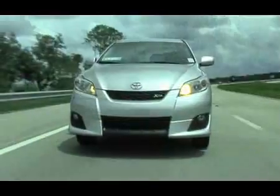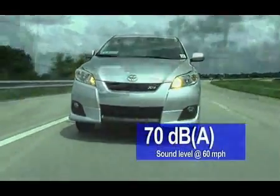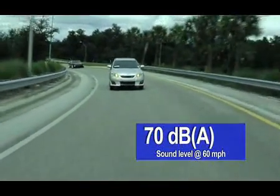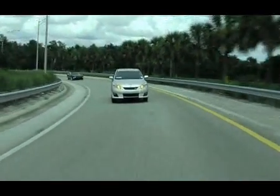Moreover, we found the interior of the Matrix surprisingly quiet, registering just 70 dB at 65 miles an hour. This is just 5 decibels different from normal conversation at rest, which is 65 decibels on the A scale.